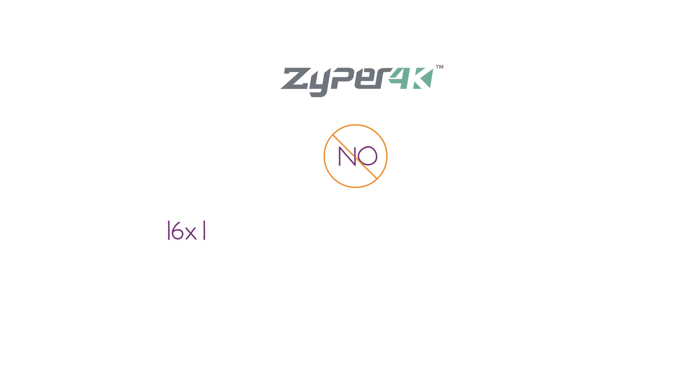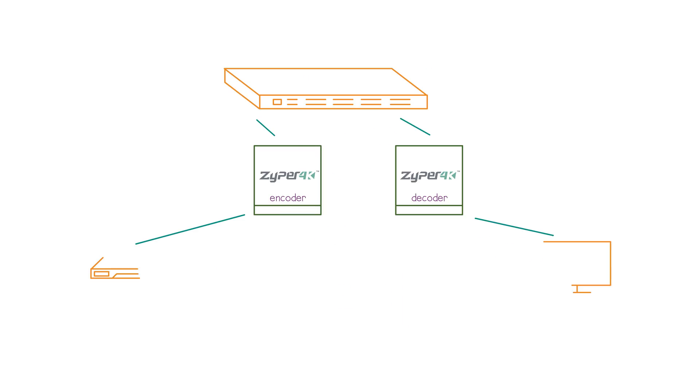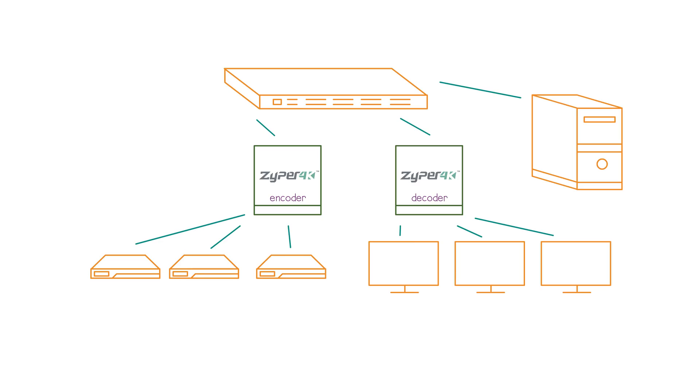And there are no 16x16, 32x32, 64x64, or any other input-output limitations. Instead, now you have the scalability to configure any combination of inputs and outputs.